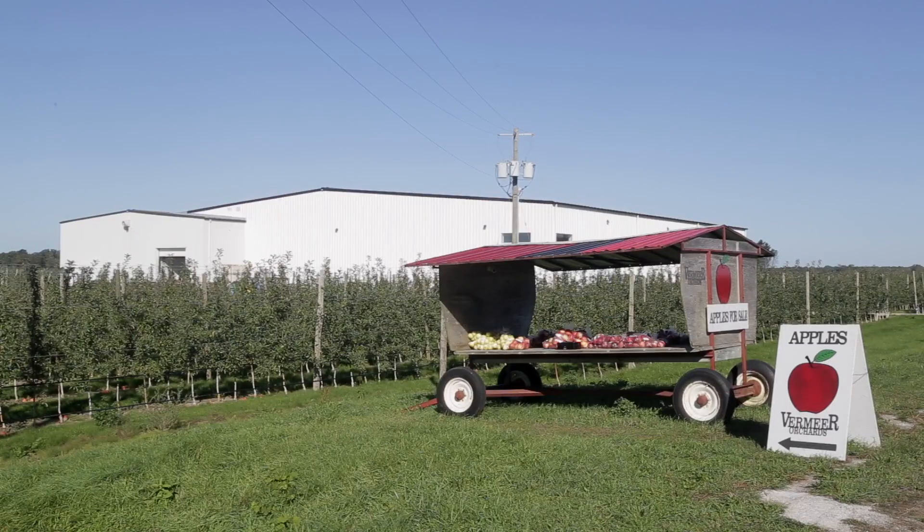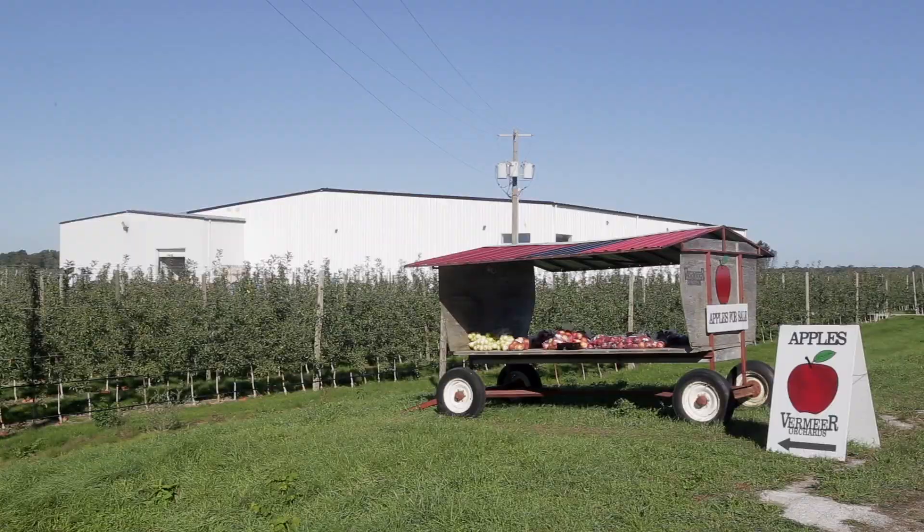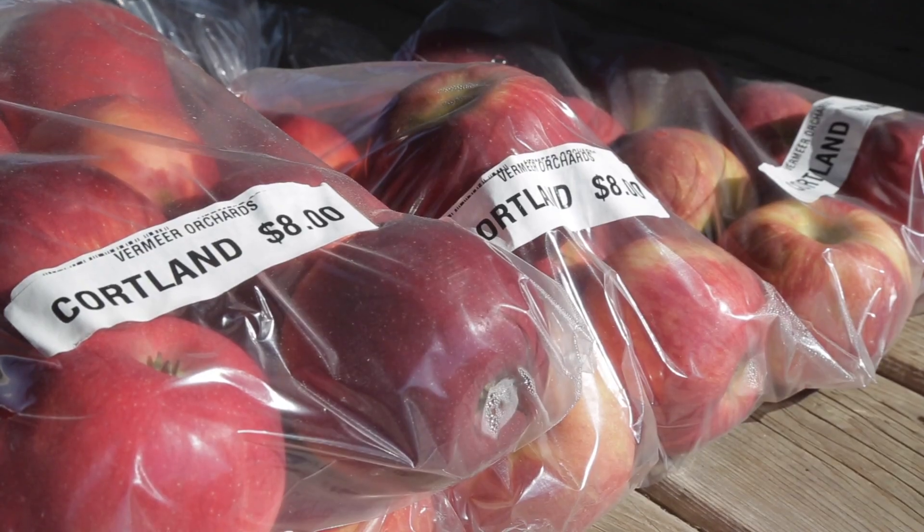We're here at Vermeer Orchards just south of Elmer, where they've invested in a four million dollar packing, sorting, and storage facility to remain competitive in today's market. This is my family's company, Vermeer Orchards Inc.'s new investment into packing apples so that we can sell our products direct to the grocery store.